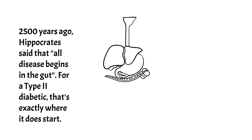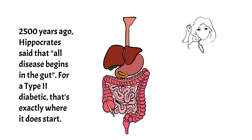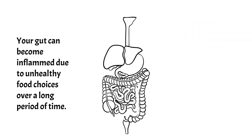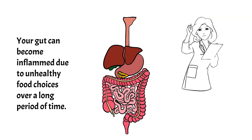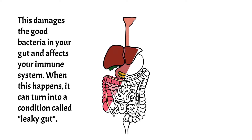2,500 years ago, Hippocrates said that all disease begins in the gut. For a type 2 diabetic, that's exactly where it does start. Your gut can become inflamed due to unhealthy food choices over a long period of time, which damages the good bacteria in your gut and affects your immune system.